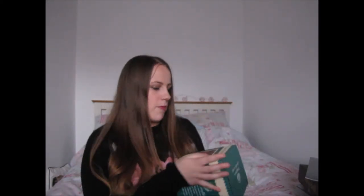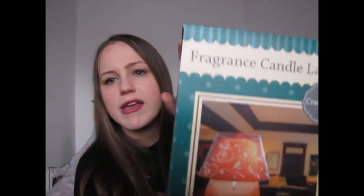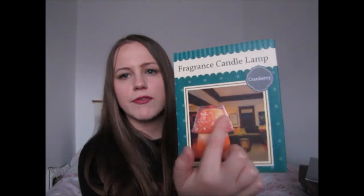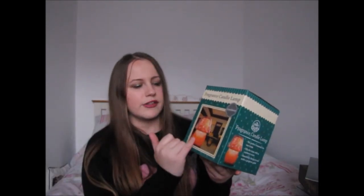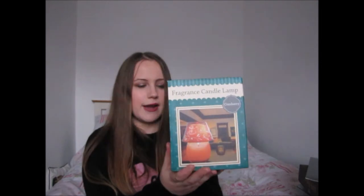Moving on to homeware — I also got from my mum this big fragrance candle lamp. It's a large candle at the bottom with a glass lamp on top. The only thing I'm unsure about is whether, once the candle's gone, I can put the lamp on other candle sizes, since it's quite a unique size. We shall see.